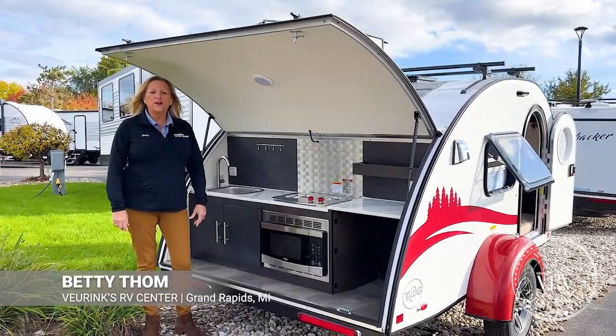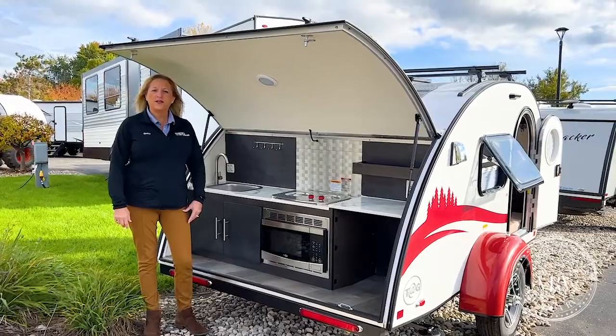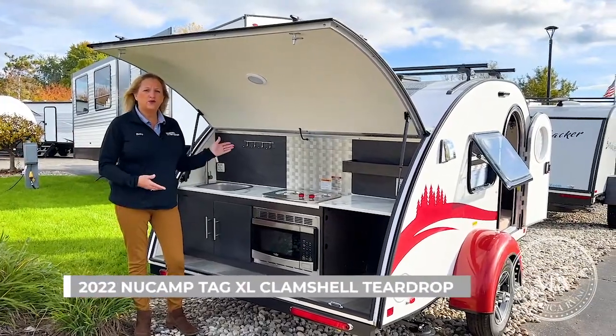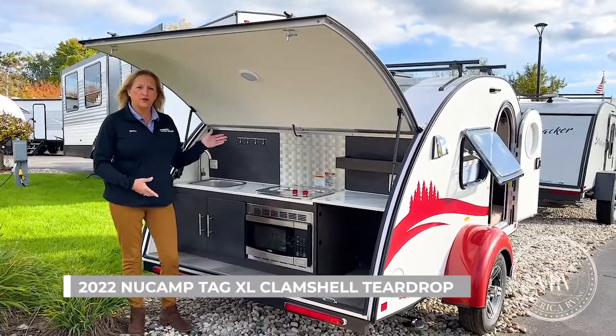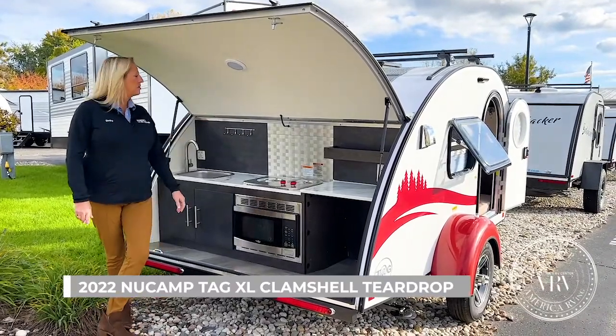Hi guys, Betty over at Viewer Inks RV in Grand Rapids, Michigan. I am here showing you the 2022 Tag from New Camp. This is the clamshell version with the outside kitchen.